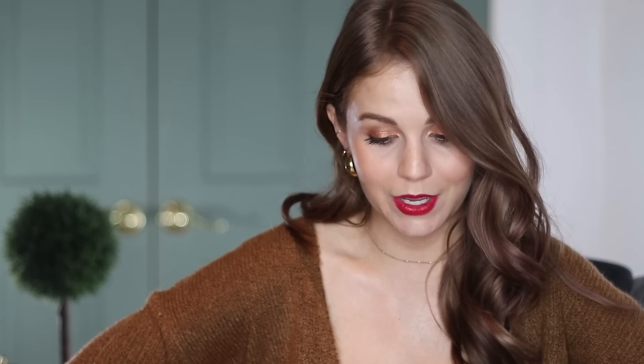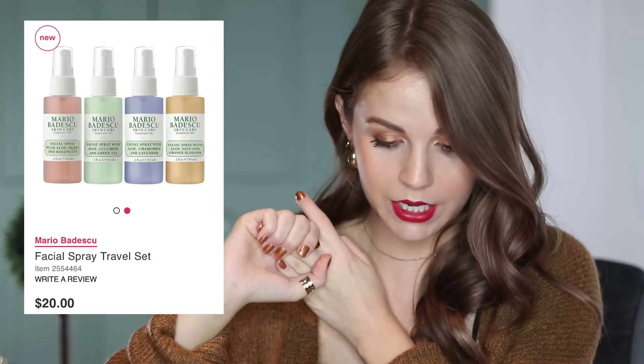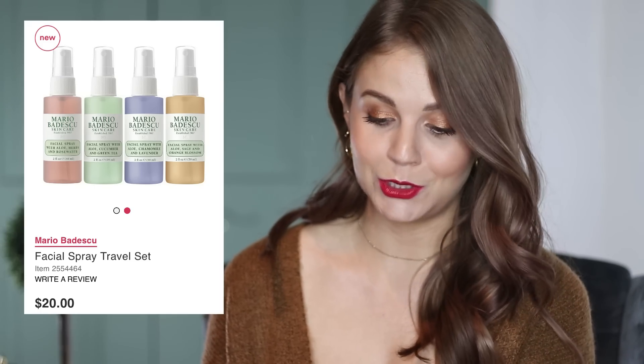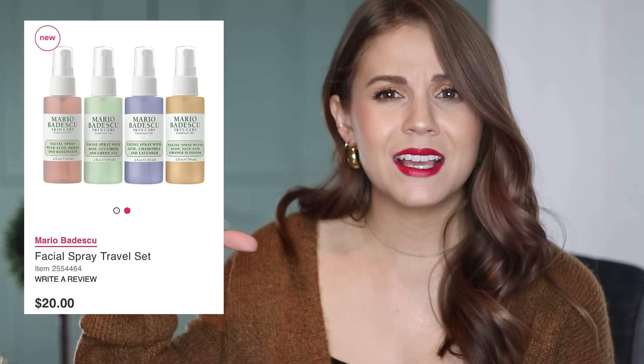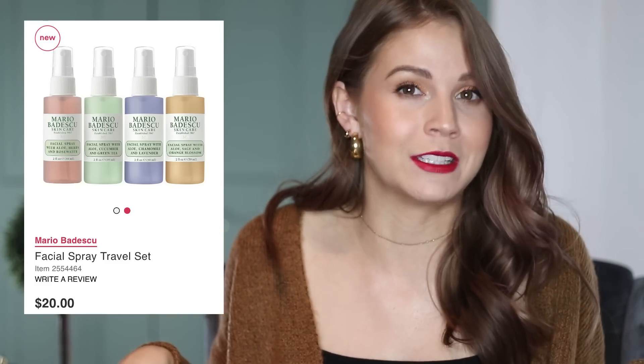Now a set that I don't understand: the Mario Badescu Facial Spray Travel Set. This is $20 and you get four of the two-ounce bottles — all the scents they make: the rose, the cucumber, the orange, and chamomile and lavender. But these already only retail for $5 each. So you're not saving any money at all. If you were not already about to buy all four of these in the two-ounce, I would skip this. And if this is a go-to product for you, buy the bulk bottle. I would not buy four of the minis for the same price as you could buy them individually — there's no deal to have them bundled in this set.